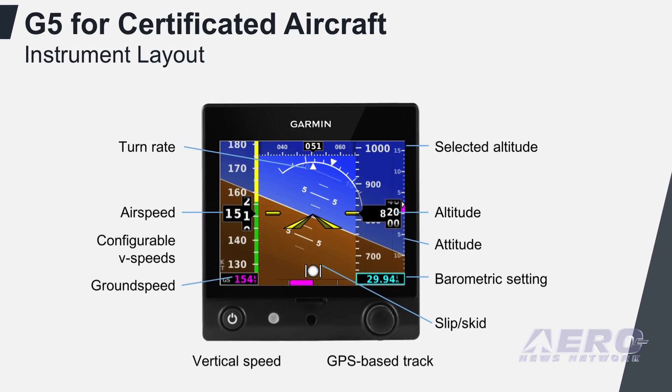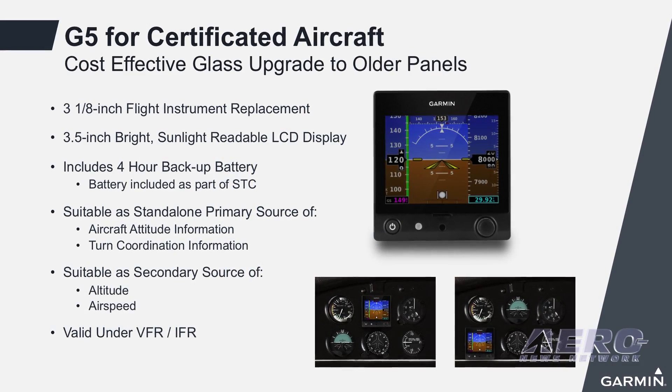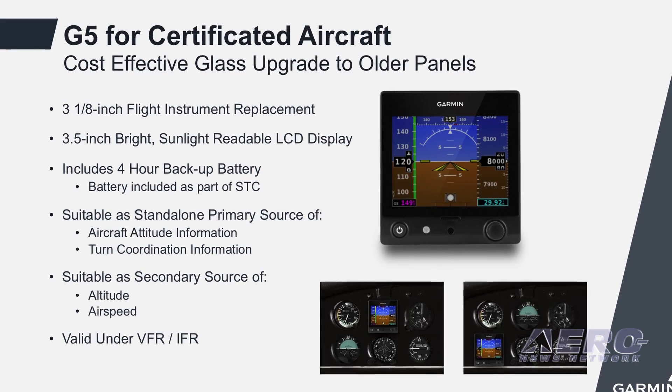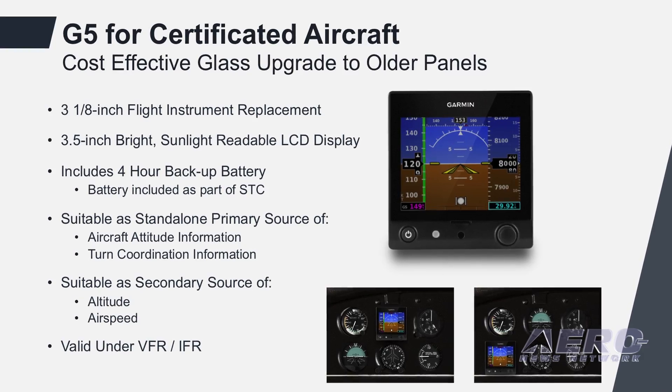G5 also has support for secondary information of airspeed and altitude. So that's available in the cockpit — a great viewing environment for folks that are maybe not flying behind a piece of glass today but have an older aging system in the aircraft that they want to get rid of and get something with some proven, reliable technology into it.